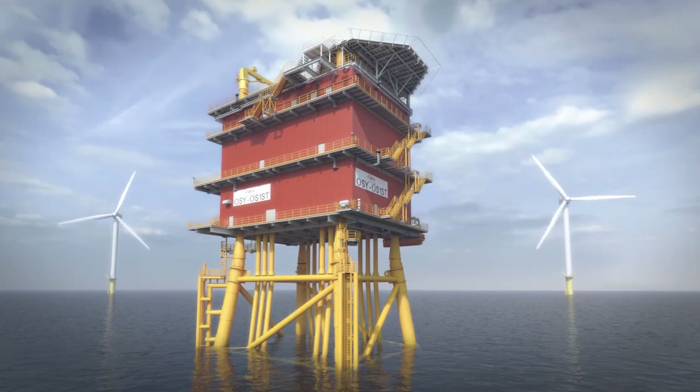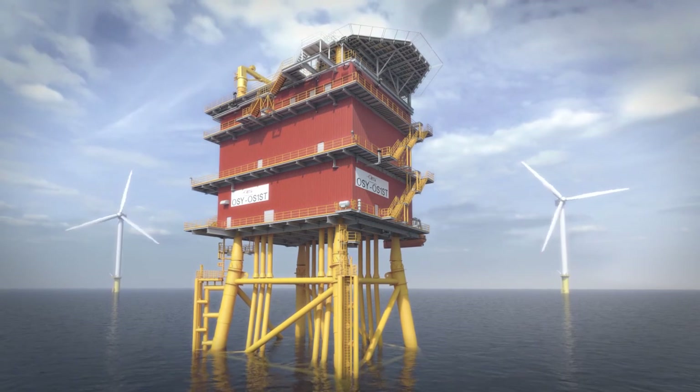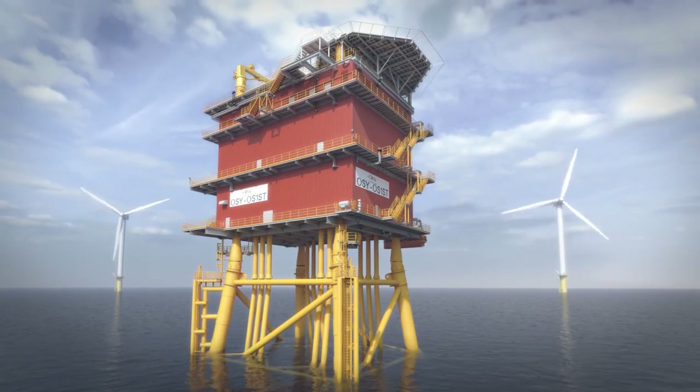The platform is Elia's first switchyard platform in the North Sea. It's our first building block in the development of a North Sea grid.